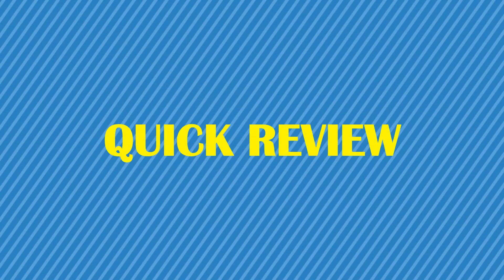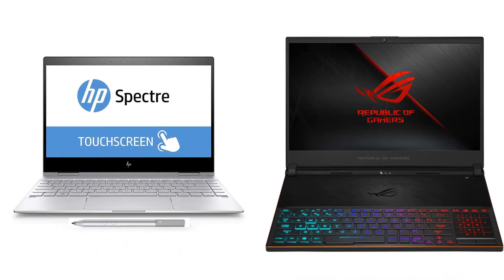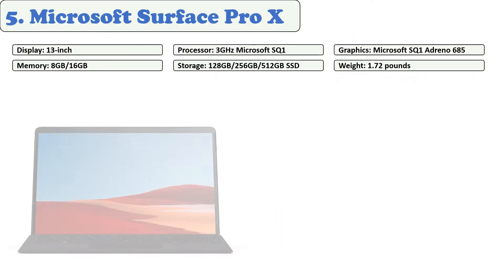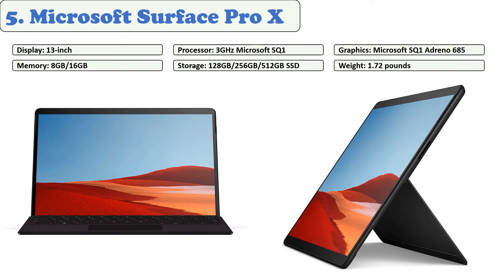You are watching Quick Review. In this episode of Quick Review, we're talking about the top five best laptops for doctors of 2021. Let's get started with the list. At number five: Microsoft Surface Pro X. This laptop works like a tablet but has a 13-inch display and can be connected to a keyboard, which makes it a great laptop for doctors.